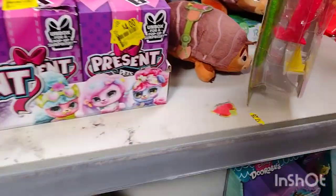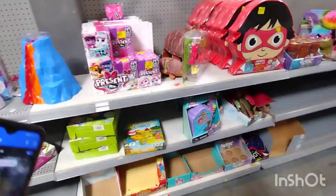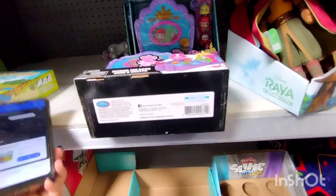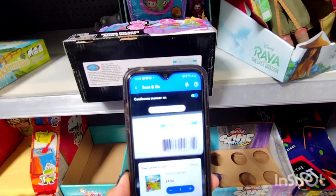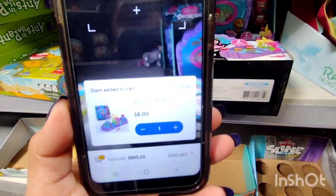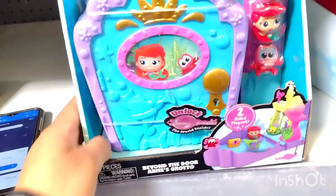If you guys see any clearance stickers on any of the toys, scan them anyway. I'm going to be scanning some of these. All you have to do is download the Walmart app, click on Scan and Go, and you are set. This one's eight dollars and it is the Adorables.